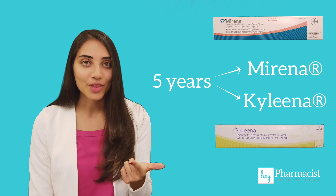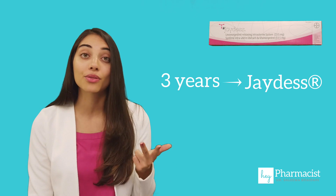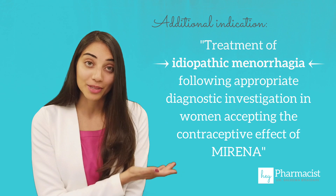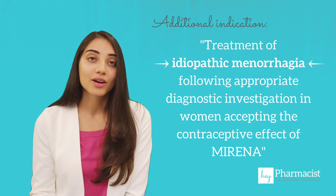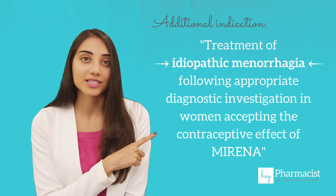Number two: indication. All three IUDs are used for contraceptive control, although Mirena and Kylena are used up to five years, and Jaydess is indicated for up to three years. The other major difference is that Mirena has an additional indication — essentially to help with controlling heavy bleeding. Some women may experience very little to even no bleeding whatsoever when on Mirena, which is why it's particularly helpful for this indication.